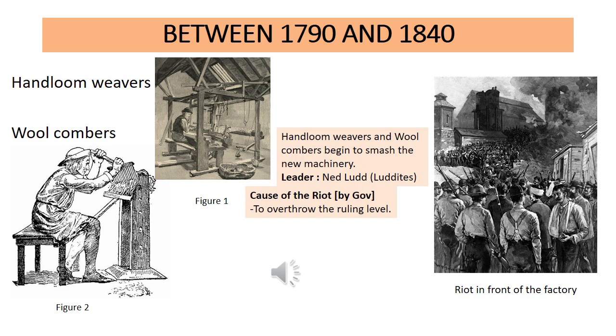This leader was called Ned Lud. The rioters didn't choose someone great or powerful — they chose a person from among themselves and called him Ned Lud. Their group was called the Luddites. Just like you are called students and I am called a teacher, they are called the Luddites because they were fighting for the rights of the laborers.